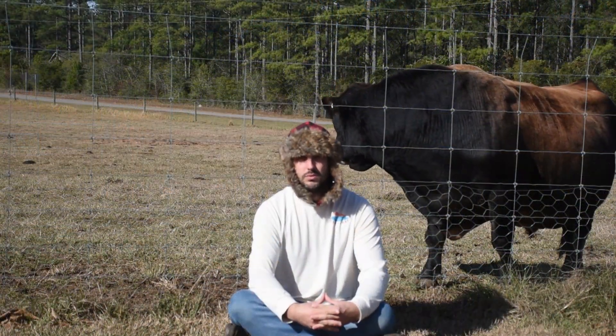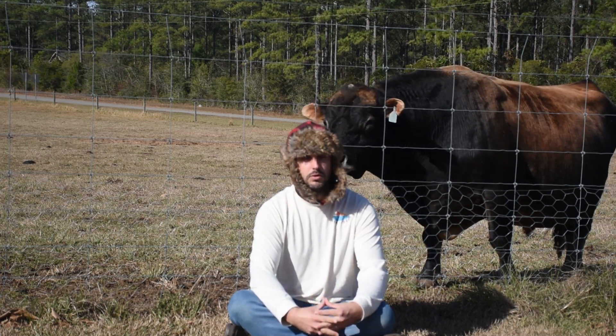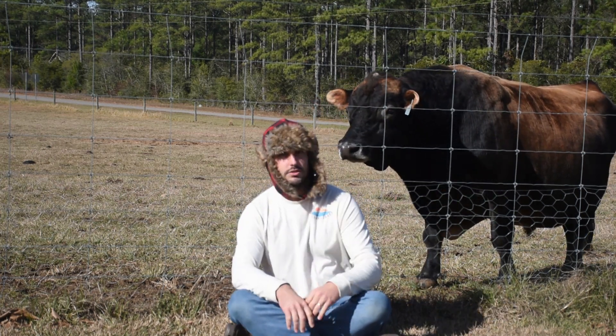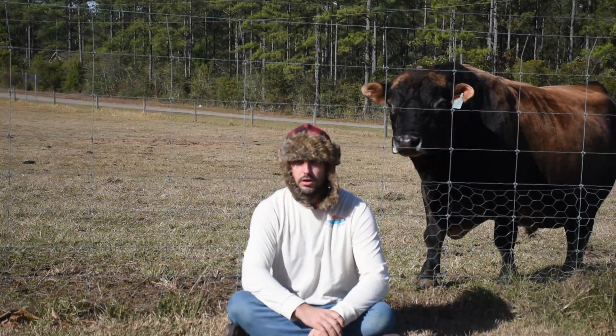Now the big question is, why am I shooting this in front of my beef animal? Yes, that happens to be my bull. My Angus cow was in the picture earlier, and here comes my dog.